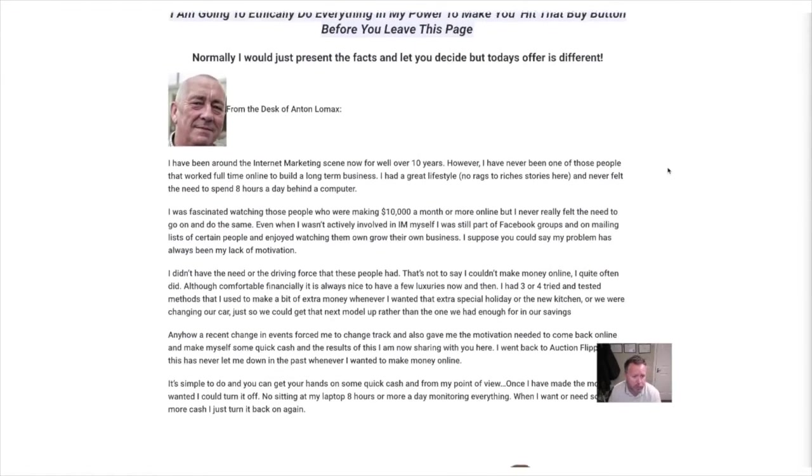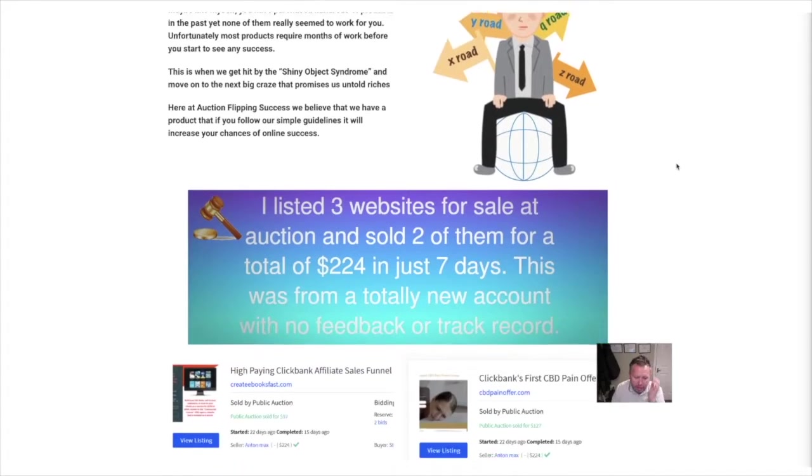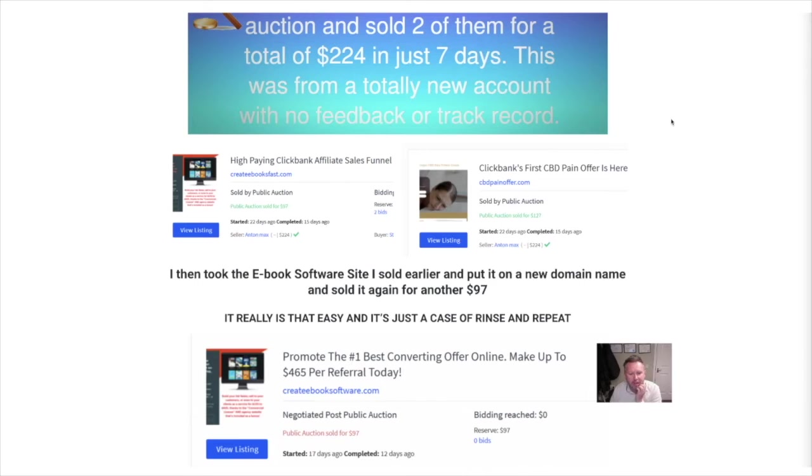So this is Anton Lomax basically just telling you about it. Go through the sales page yourself and have a look. This sounds quite interesting because there are a lot of people selling digital products online now.